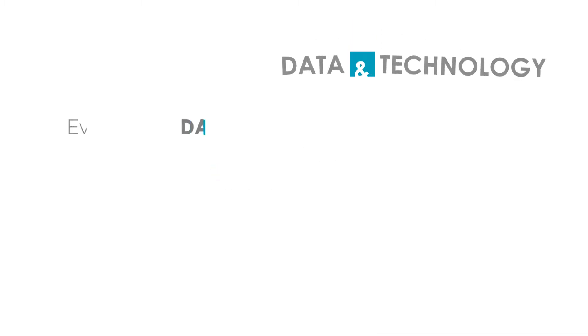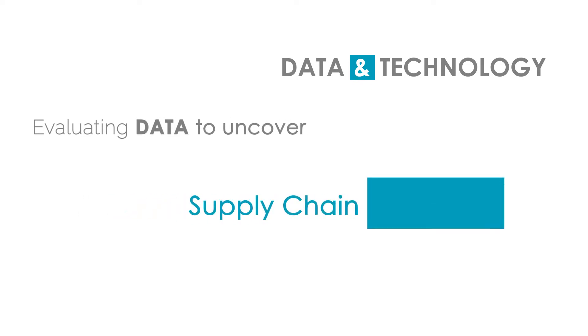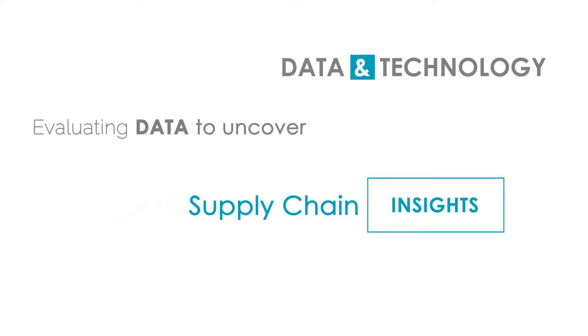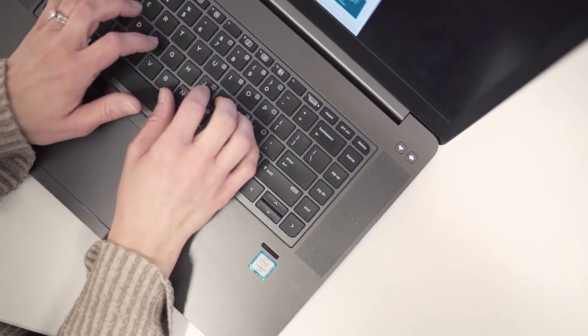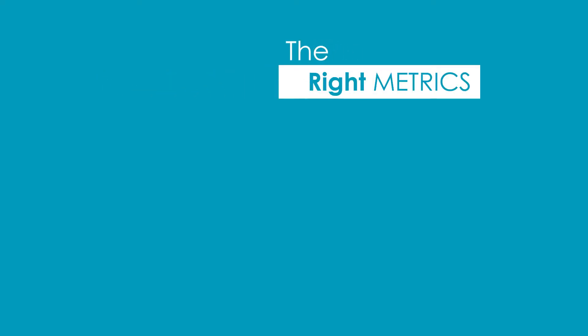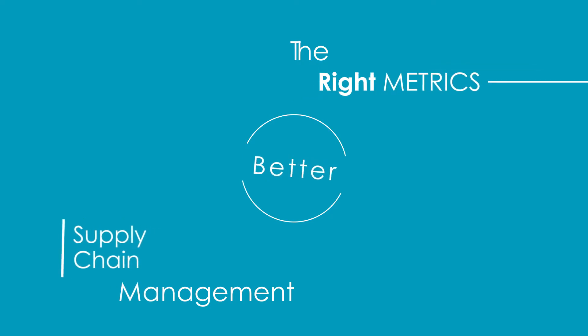We evaluate their data and the capabilities that the organization has from a technology perspective. Once we get that data, we can pull out key indicators that tell us whether an organization is having challenges in a specific area. It really gives them a metric to manage their inventory and their organization by having that data drive those improvements.